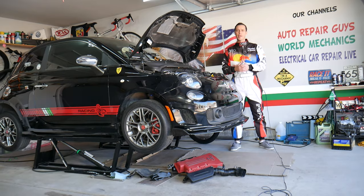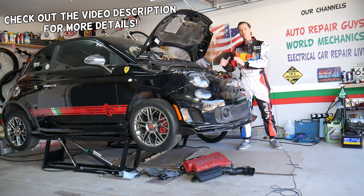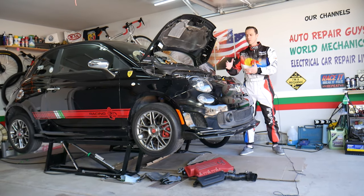Hey guys, welcome back to World Mechanics, thank you for watching and subscribing to the channel. Today will be a super helpful video for any of you having a Fiat 500 — it could be any engine, gasoline or diesel, any year from 2008 to 2022.